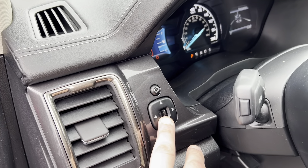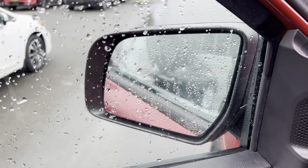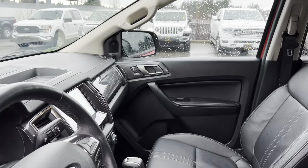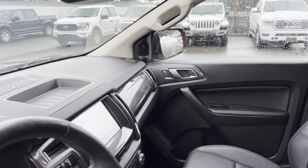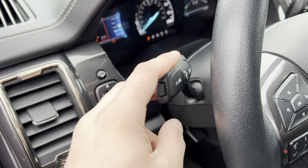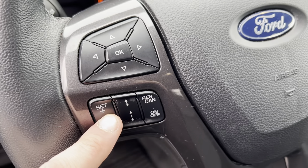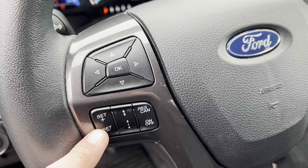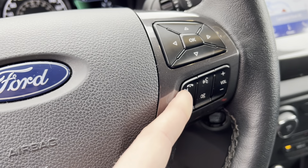You also have adjustable power mirrors — press a button and the mirrors fold in for optimal space utilization when parking. You have lane keep assist on your turn signal indicator, distance recognition and cruise control from the left-hand side of the steering wheel, and on the right-hand side all your Bluetooth controls, volume controls, and vehicle information including entertainment and navigation selection.